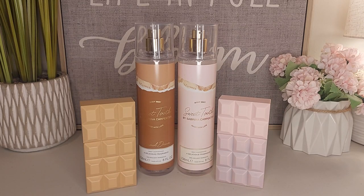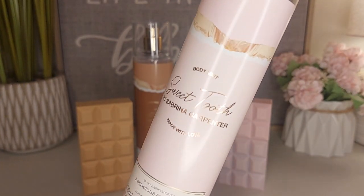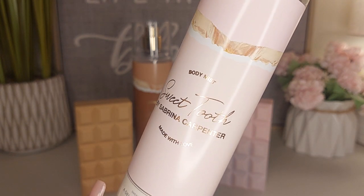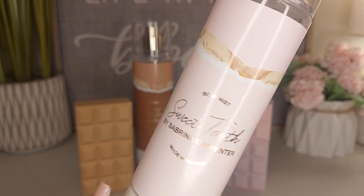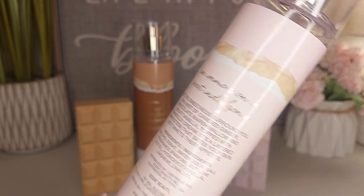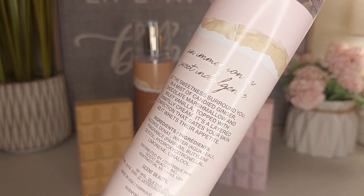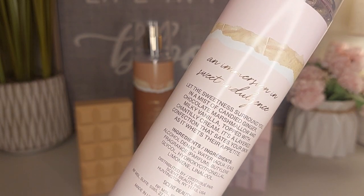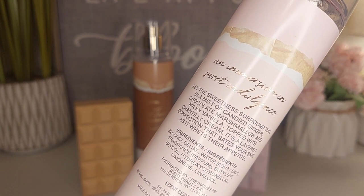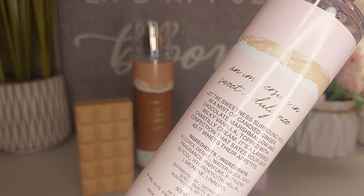Starting off with the one that everybody knows and loves — this is just called Sweet Tooth by Sabrina Carpenter. The packaging is this really light pastel pink color. It is supposed to be like a wrapping for a candy bar — that's kind of what that weird beige thing is right there, it's supposed to be the candy bar wrapping. An immersion in sweet indulgence — let the sweetness surround you in a mist of candied ginger, chocolate marshmallow, and milky vanilla, topped with chantilly cream. It's a layered confection that wets their appetite.